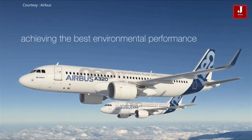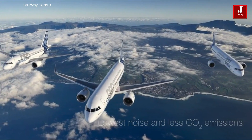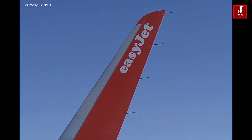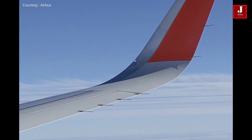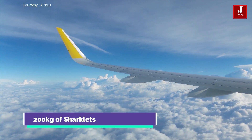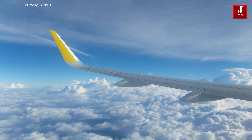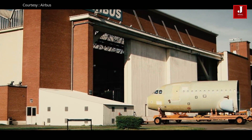The Airbus A320 NEO was introduced with exterior modifications to improve the aircraft's durability. Initially, Airbus planes had small triangle wingtips which were usable but added drag. In order to increase the performance of the NEO, the aircraft manufacturer added a large curved wingtip known as a sharklet. Although the sharklets add 200 kilograms of weight to the aircraft, the wing area got increased, which helped the aircraft give more lift. Overall, it reduced fuel burn by up to four percent.